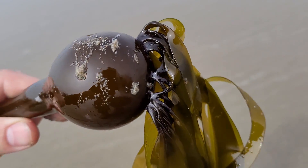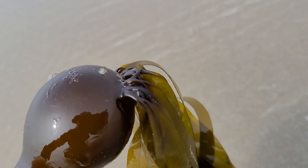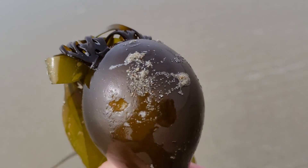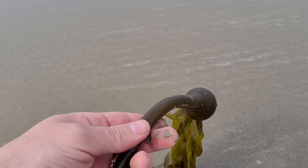So can you eat it? Yes, you can eat it and people love to pickle this stuff. You can eat the entire stalk-like thing that I'm holding right here. You can eat the bulb right there and you can eat those whip-like blades on the end right there.